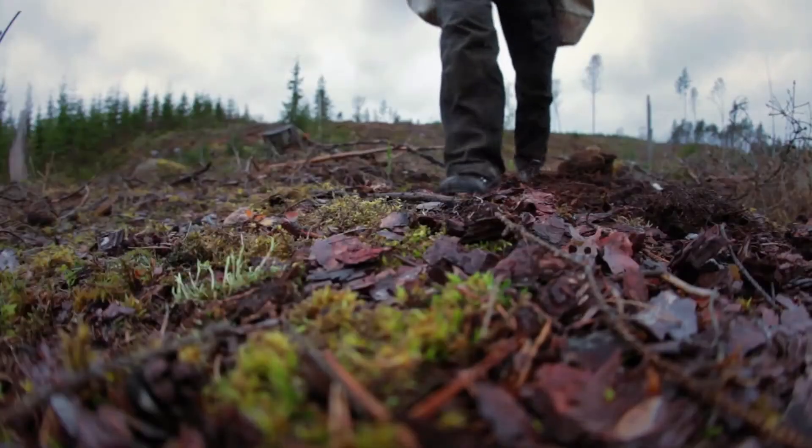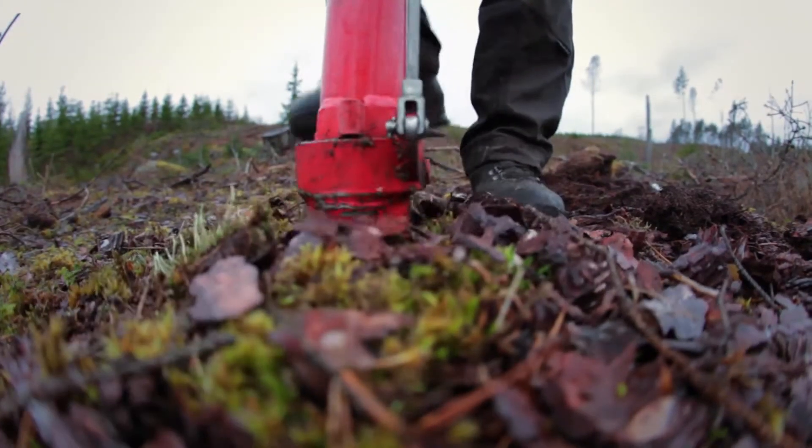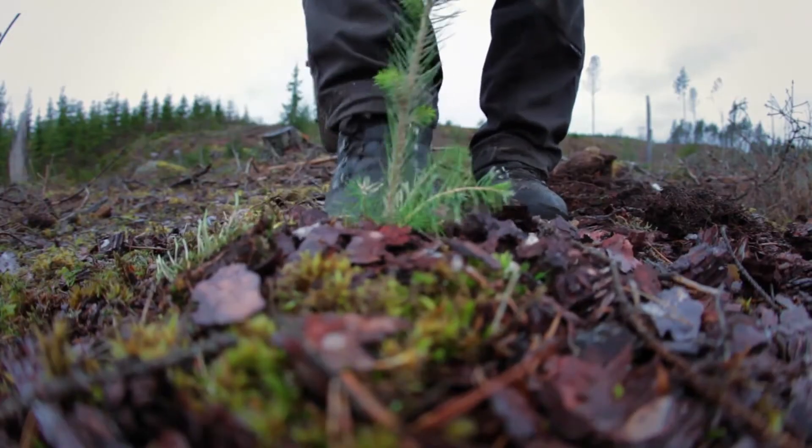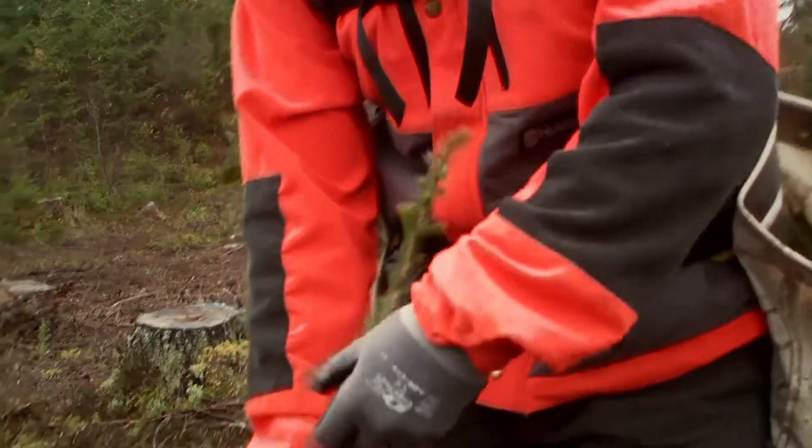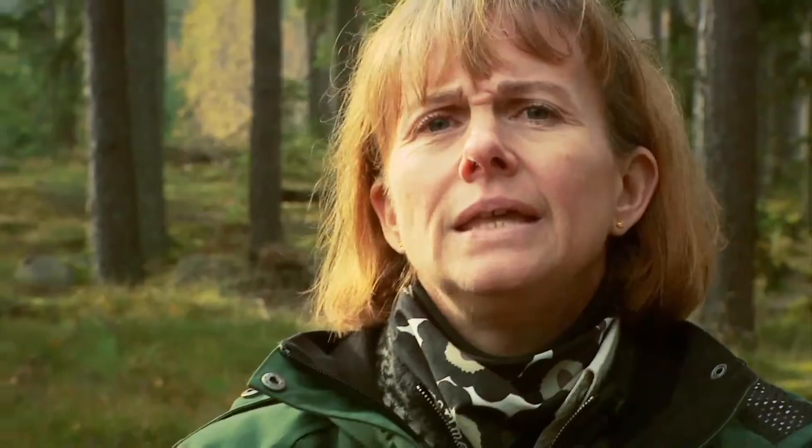The Swedish forestry companies work with replanting the harvested areas. This is done using three different regeneration methods: planting, sowing, and natural regeneration from seed trees. In Sweden, we plant 300 million seedlings each year.